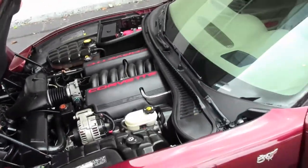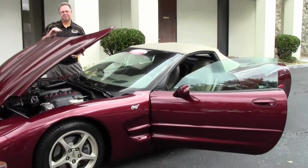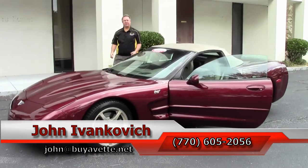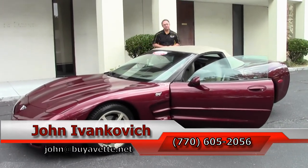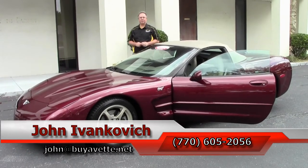A truly beautiful car with only 28,000 miles. Call 770-605-2056 or email john at buyavet.net if you'd like to know more about this or the hundreds of Corvettes we carry in stock. We'll look forward to seeing you all out on the road.